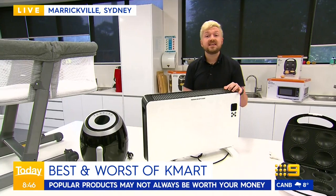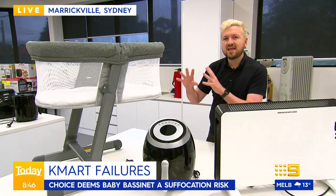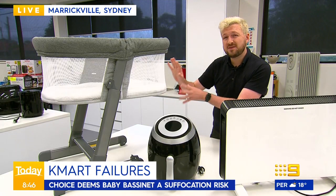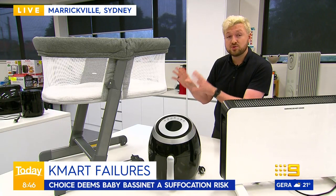There's a serious warning about the bassinet. At Choice, we do a lot of safety tests on children's products, and unfortunately the regulations in Australia are really poor. It's only after things get onto the shelves that we find out anything's wrong, and regulators act only after people have been injured or hurt. We test to the highest safety standards, and unfortunately we found Kmart's Anko bassinet had a suffocation risk for children around the base of the bassinet. We do not recommend this one because of that suffocation risk.